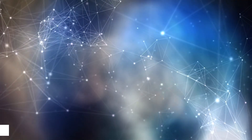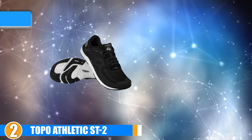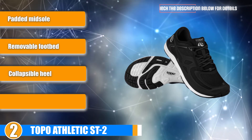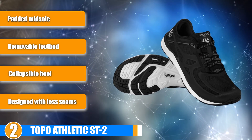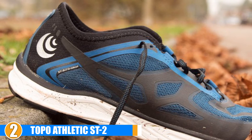Moving on to the next, at number 2 we have the Topo Athletic ST2. These are great minimalist running shoes for those who aren't used to minimalist running or who want a low-profile shoe with just a little extra padding. If you are transitioning into minimalist running, definitely give these minimal running shoes a look.